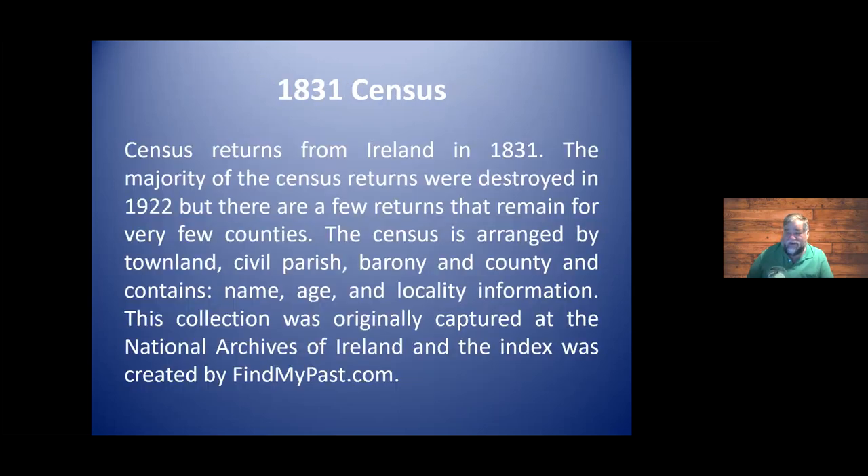Now, this is an important slide — not only because it talks about the 1831 census, but because the majority of census returns were destroyed in 1922 in the Great Fire, as part of the Civil War in Ireland. I am excited that in April of 2022, they are going to release a rebuild of everything that was lost in that fire.